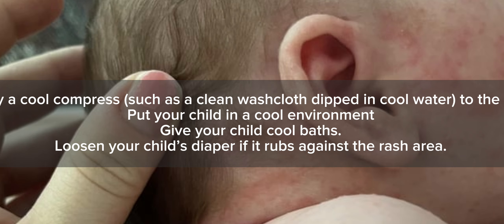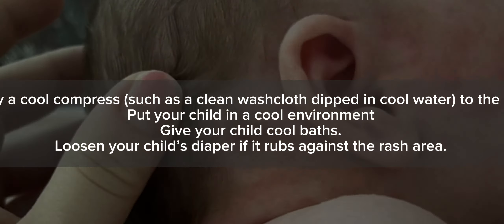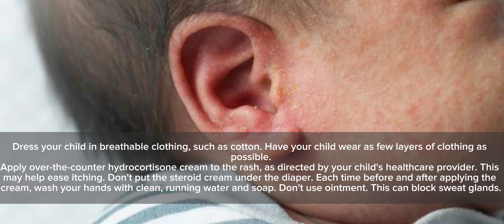Put your child in a cool environment and give your child cool baths. Loosen your child's diaper if it rubs against the rash area. Dress your child in breathable clothing, such as cotton, and have your child wear as few layers of clothing as possible. Apply over-the-counter hydrocortisone cream to the rash, as directed by your child's healthcare provider.